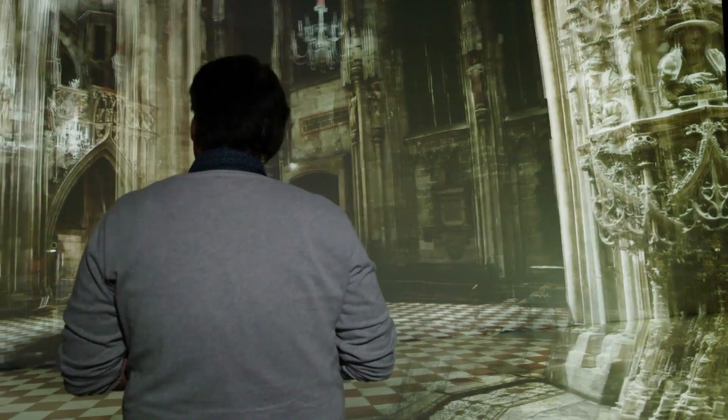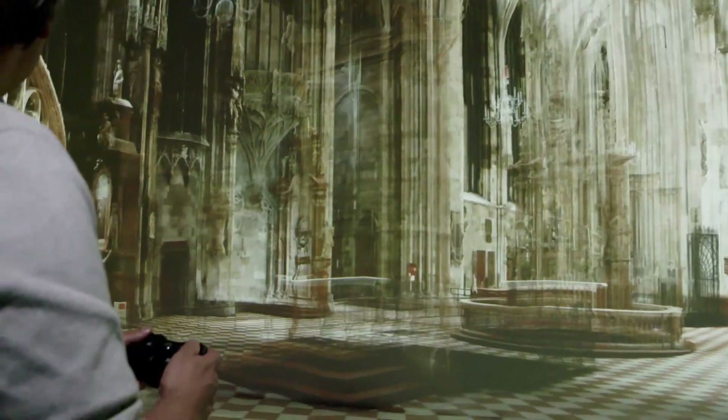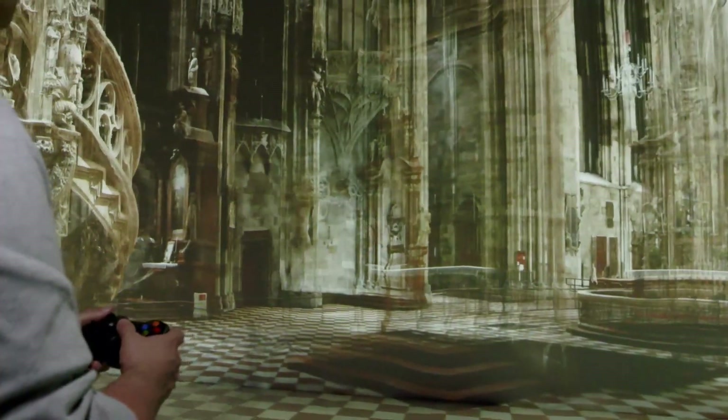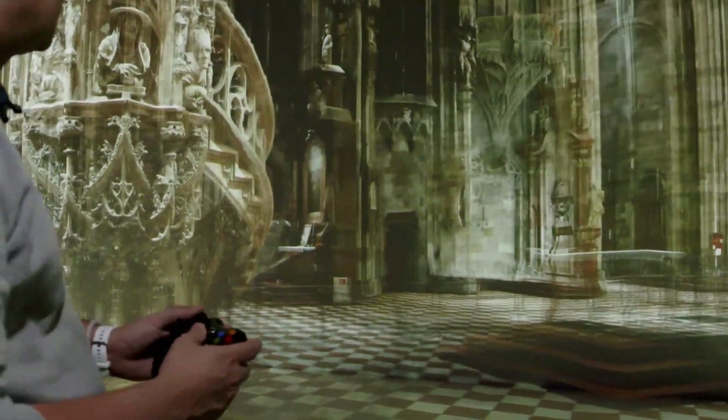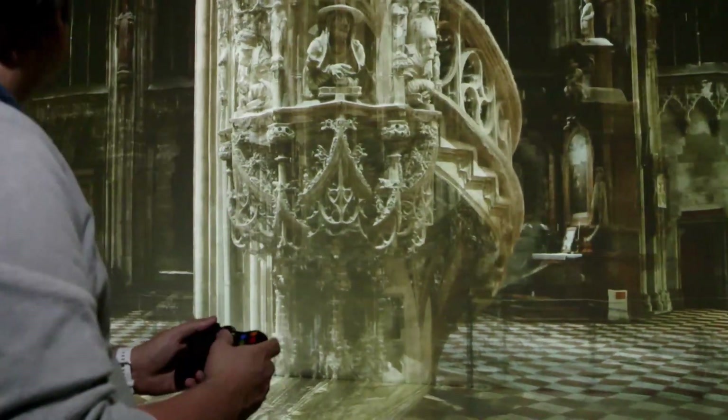Another topic of high interest is cultural heritage, with enormously challenging datasets that can be visualized here. One example is the St. Stephen's Cathedral of Vienna, one of our recent projects, where we used high-definition 3D point cloud scans which created images of more than 30K resolution, allowing people to interactively navigate through virtual worlds like that.